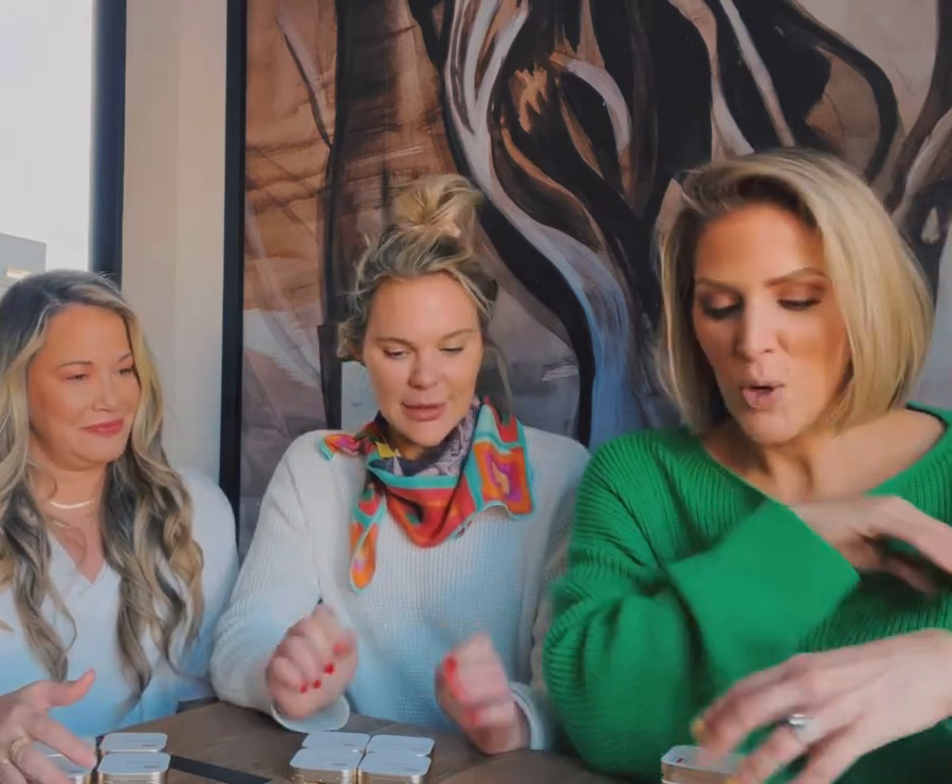Hey y'all, I'm here with Miss Meredith and Miss Mandy, and today we're going to be talking about the new Jane Ardell blushes. We've each picked our top four blushes from Jane and we're going to be telling you why we love them the most. Mandy, do you want to get started with one of your top favorites?